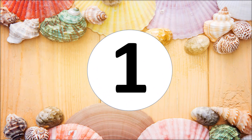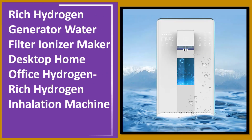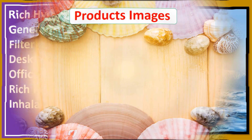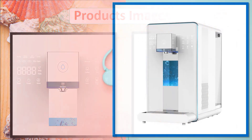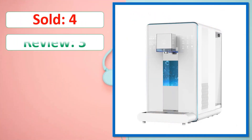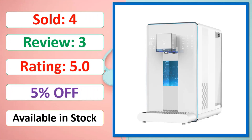At number 1: Rich Hydrogen Generator Water Filter Ionizer Maker, Desktop Home Office Hydrogen Rich Hydrogen Inhalation Machine. Available in stock. Check description below for product link.